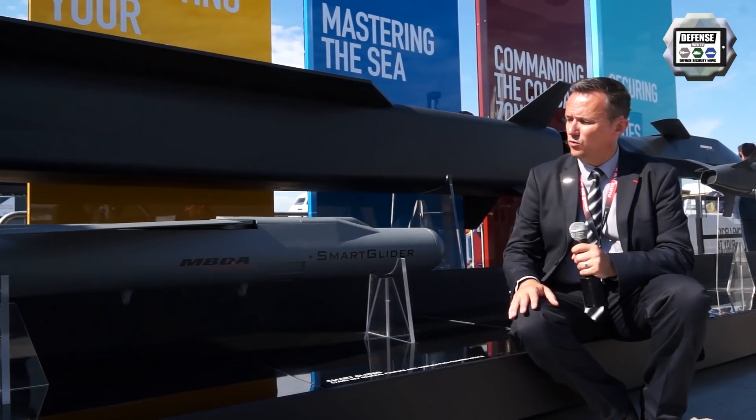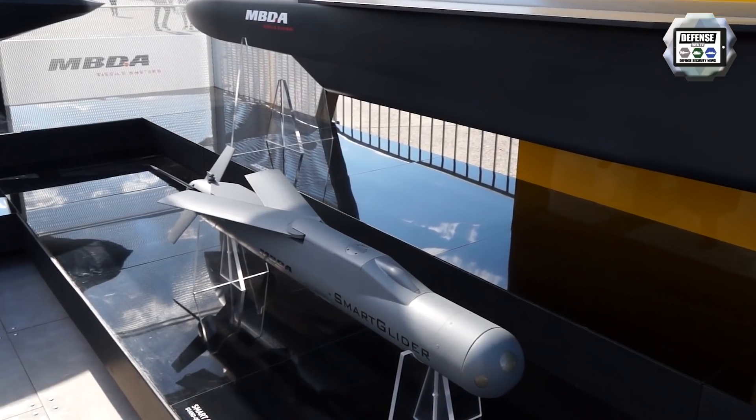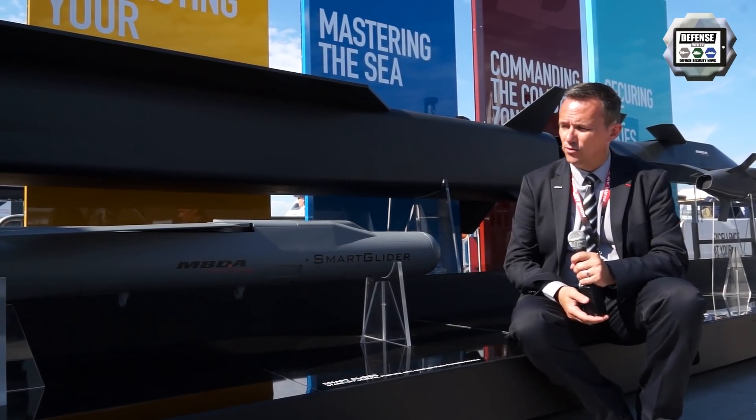What we propose is the Smart Glider. The Smart Glider is a connected armament — a very compact armament in a class of less than 2 meters and a mass class of 120 kilograms.